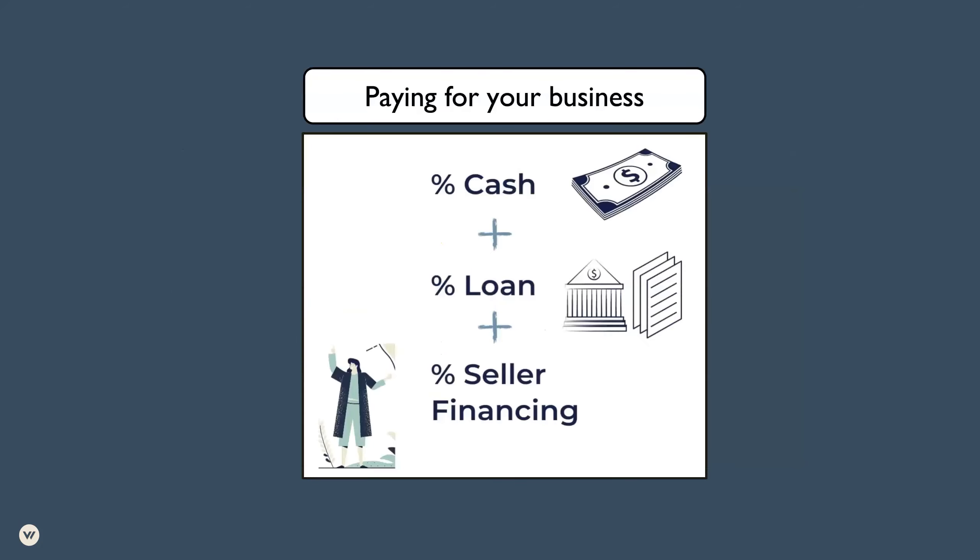When it comes to paying for the business, typically it happens in a combination. There's cash down from the buyer, there's a loan from the financial institution, and then often there's seller financing — which doesn't always happen, but it's very common that the seller actually finances a portion of it, making them another lender in the equation. This can happen in a number of different ways with multiple lenders, multiple steps, milestones that need to be reached, and performance metrics tied into it. So it's not as clean and clear as applying for a mortgage and getting approved. There's a lot of creativity that can happen in structuring a deal and getting the financing for it.